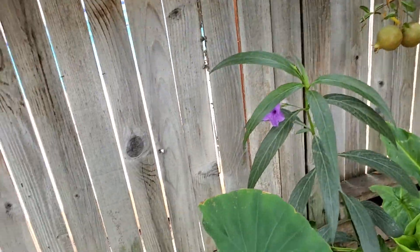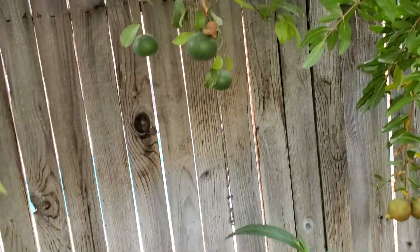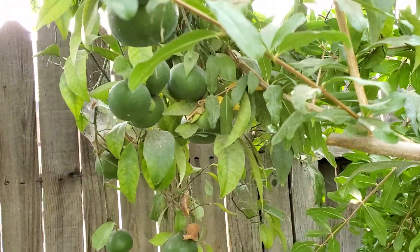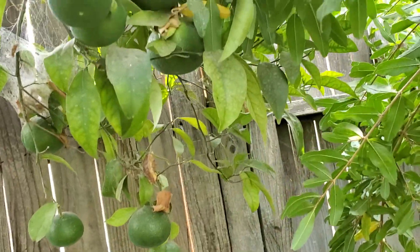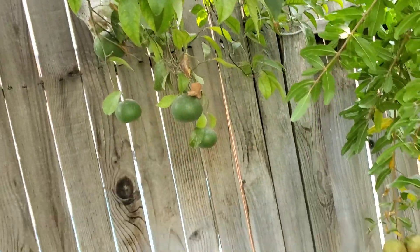I also have my oranges, which are full of fruits but not ready yet. Look at that — this is a mandarin orange.